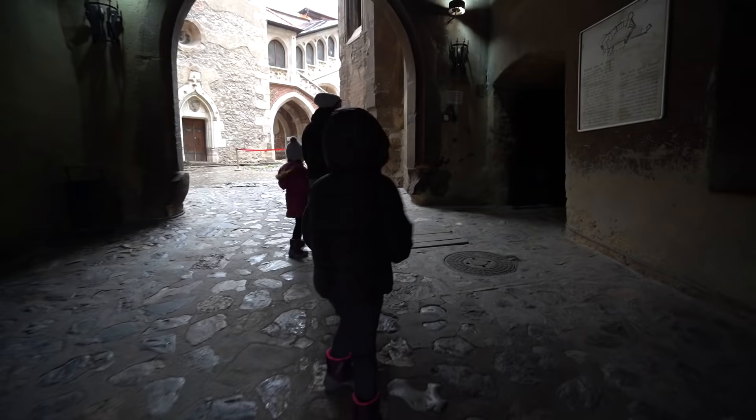It's definitely a very grand entrance walking into this castle, and I think we picked the perfect time to visit it. We might have it all to ourselves. This feels so creepy.